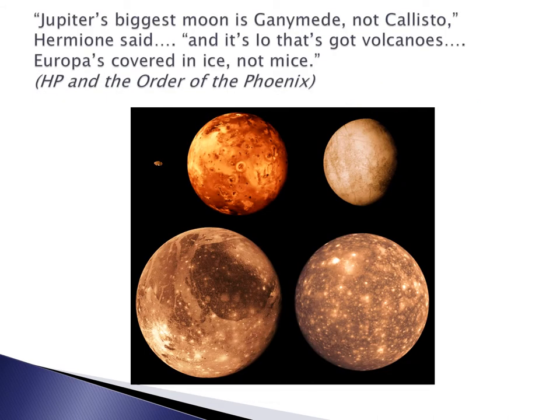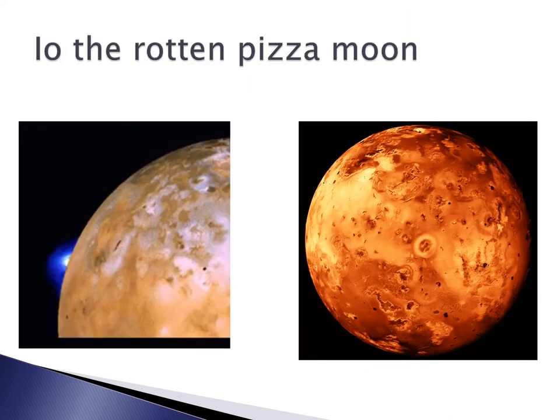Fortunately, Hermione agreed to help her friends on the essay, and when she read over the draft she was very disappointed. She said Jupiter's biggest moon is Ganymede, not Callisto, and it's Io that's got volcanoes. Europa's covered in ice, not mice. Hermione was right.